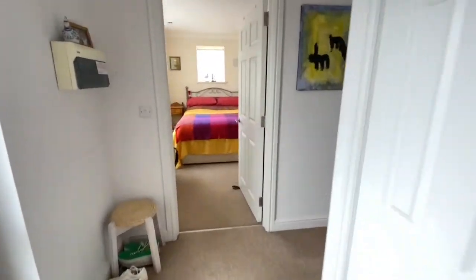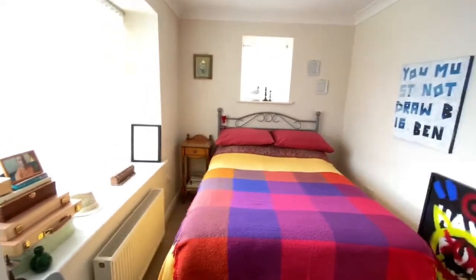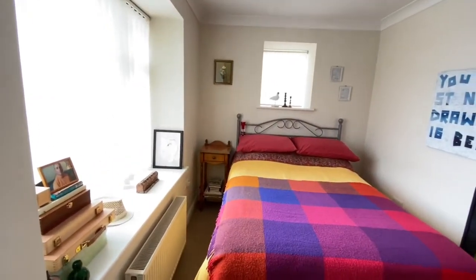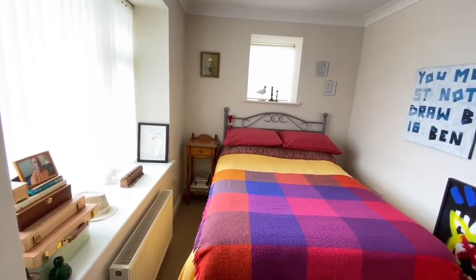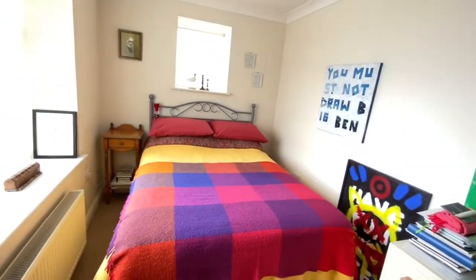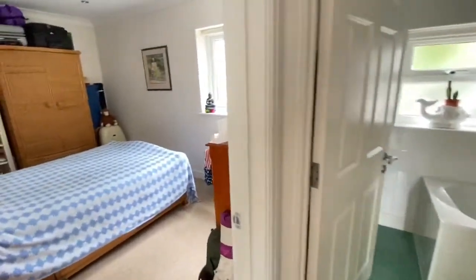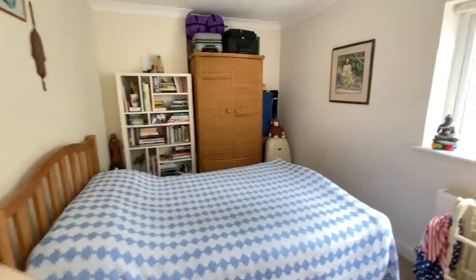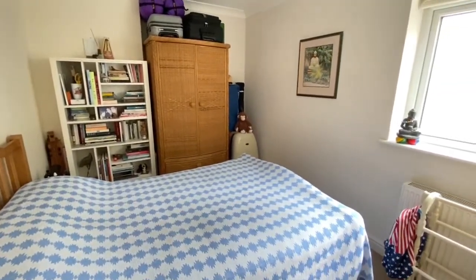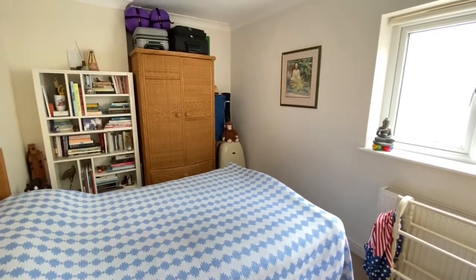From the entrance hall we'll take you to the two bedrooms. The first bedroom here is a good size double — radiator, a window to the front giving a little sea view, and lots of power points. Then another good size double, slightly bigger I'd guess. It's got plenty of room for wardrobe space, just the drawers, again a radiator and a little window to the rear.